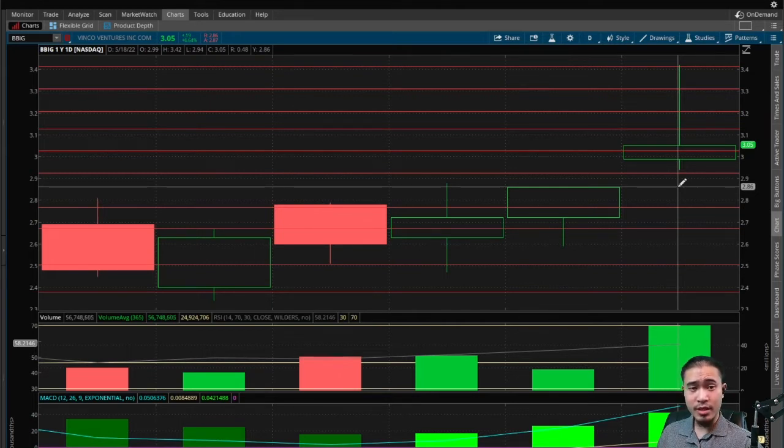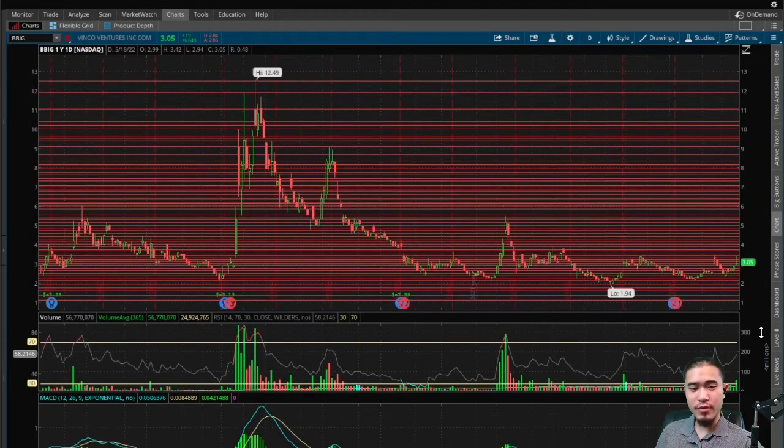Now for the bearish stuff: today we had a gap up at $2.85, which is a bearish indicator telling us the stock should come back down to $2.85 to fill this gap. Right now in the aftermarket it's already at $2.85, so that should get filled pretty quickly. This is a bearish indicator telling us that tomorrow the stock is likely to sell off.